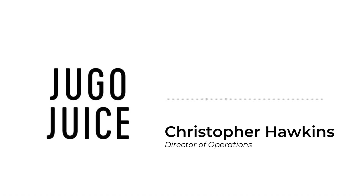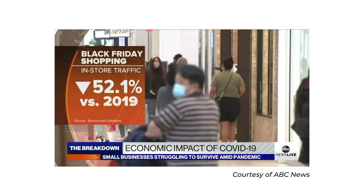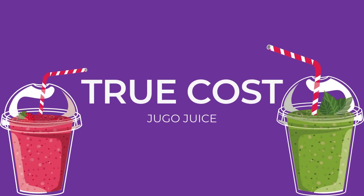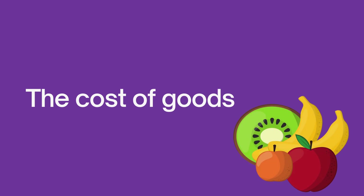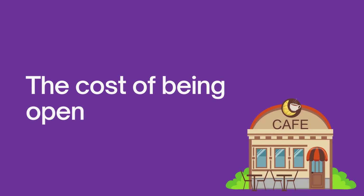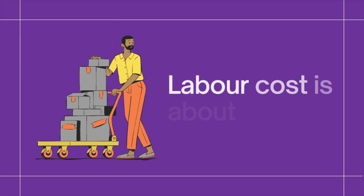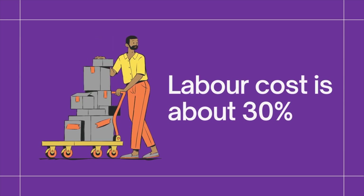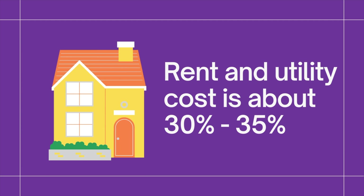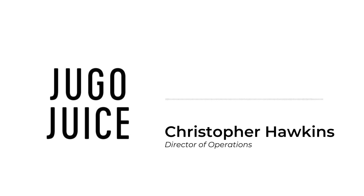Unfortunately, COVID took a massive toll on the supply chain, not only with the changing environment affecting crops around the world, but globally manufacturers shut down and we have an employee crisis. How we set these prices is we have to calculate the cost of goods, the cost of labour, and all the costs associated with being open. Food cost is about 30 percent, labour cost is around 30 percent as well, and between utilities, rent, repairs, and equipment, it's about another 30 to 35 percent. At the end of the day, our profit margin on most of these is anywhere between two and six percent only.